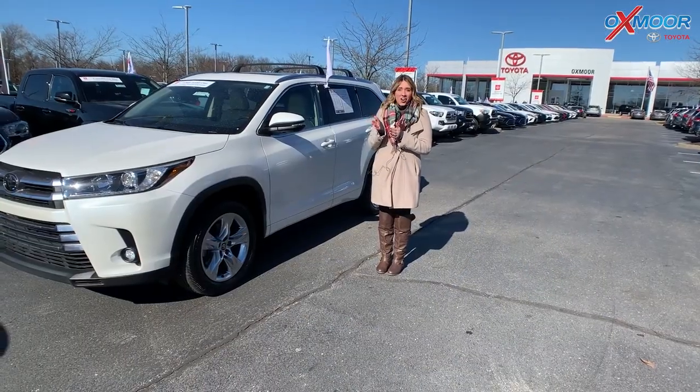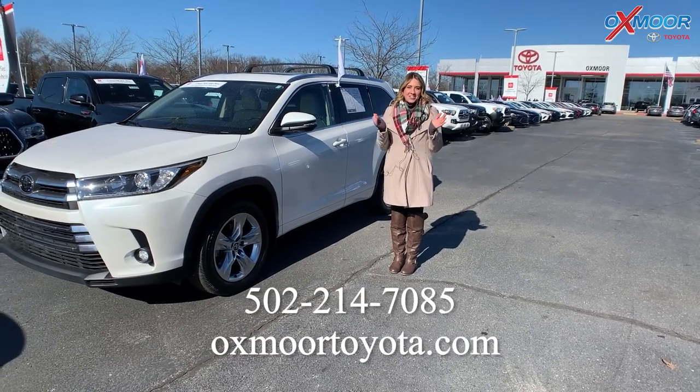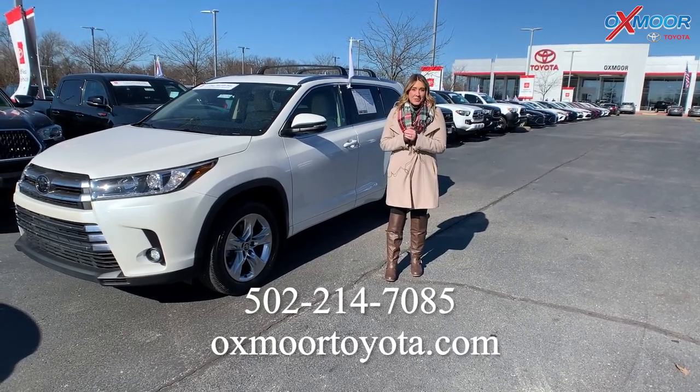All right, and all of these are certified pre-owned Toyotas. If you have any questions, feel free to let us know. All of our contact info will be listed right here. Stay warm, and I'll see you all soon. Bye, thank you.